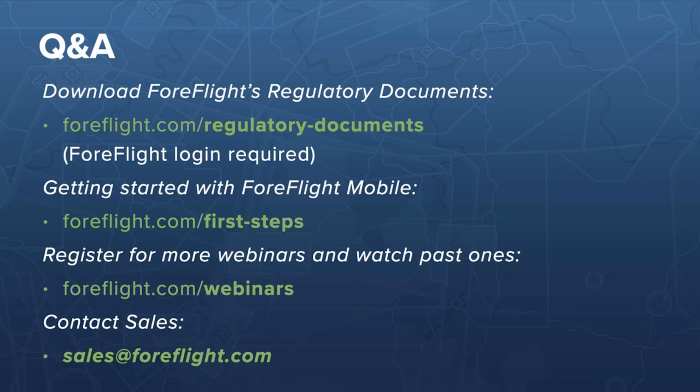Another question: can I see Jeppesen charts on the web, or only via ForeFlight Mobile? ForeFlight is currently working on the ability to view Jeppesen charts within ForeFlight on the web for those who purchase charts through Jeppesen. When that becomes available, JeppView will also be sunset — though not on the same timeline as JEPFD and without a confirmed date yet. If you purchase Jeppesen charts through ForeFlight directly, you can already view them on the web and on your iPad.